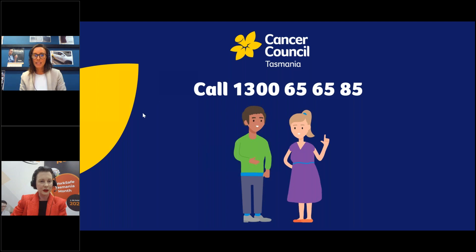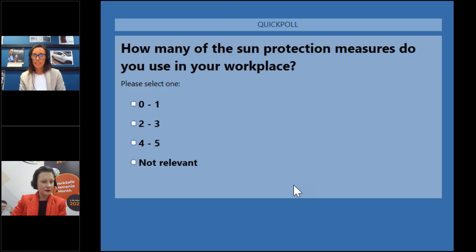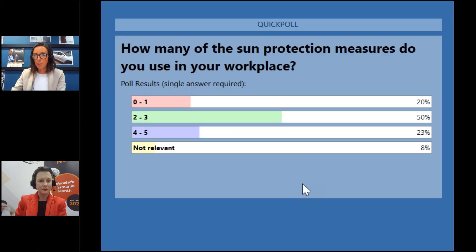The next poll asks: how many of the sun protection measures do you use in your workplace? Zero to one, two to three, four to five, or not relevant? Looking at the results, the majority of people are using two to three of the sun protection measures in their workplace. Ideally we'd like to see all five, and we'll be talking about those as we go through today's presentation.